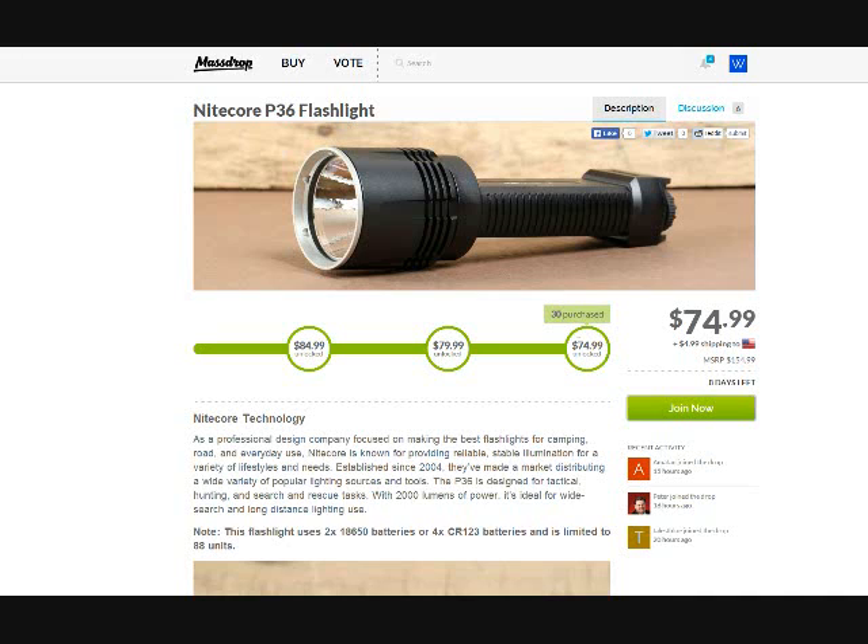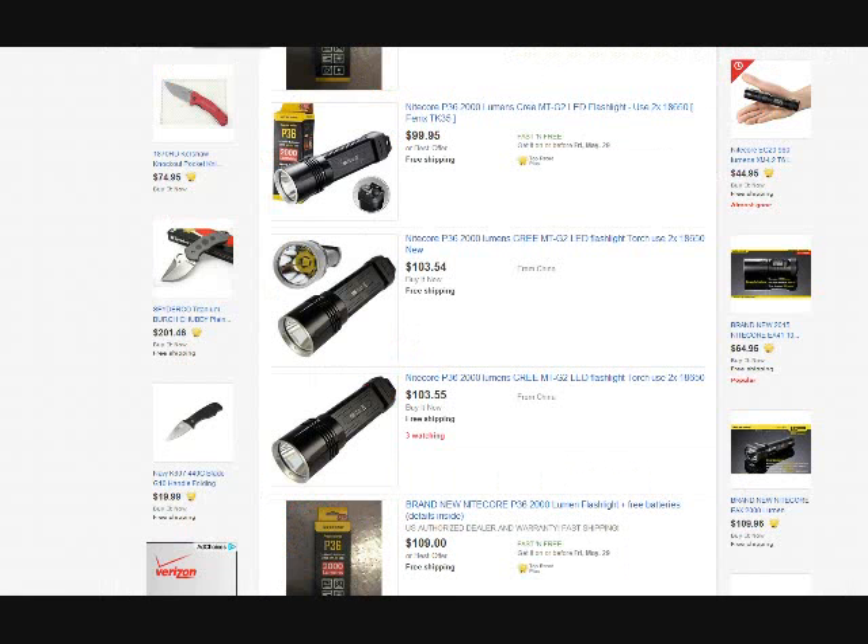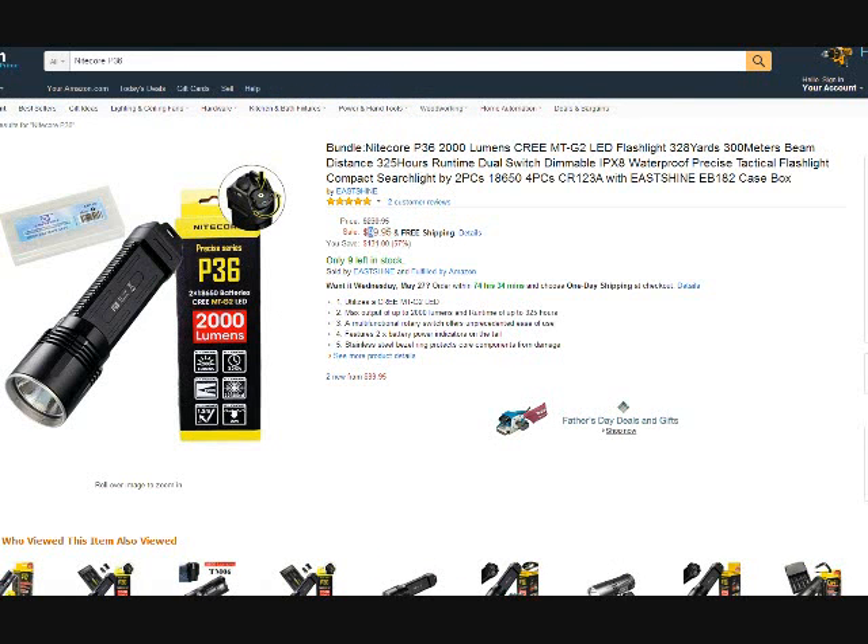On one of the popular sites it's $129.96. On eBay, the cheapest buy-it-now is $103.54, and the best price there is $99.95. On Amazon it's also $99.95 — so this Massdrop deal at $74.99 still represents about a $20 savings over those prices.